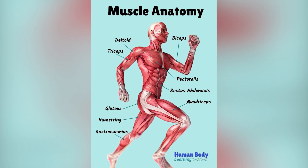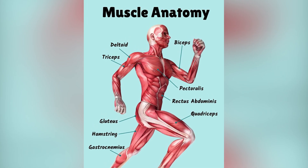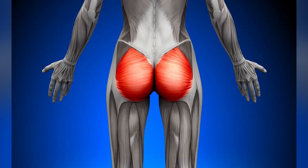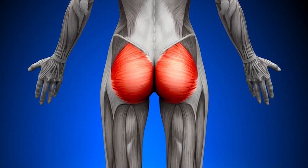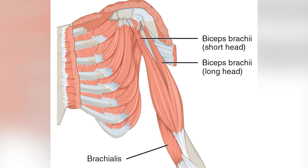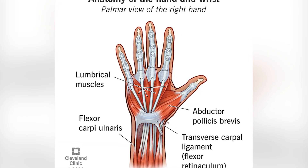Muscle names. Muscles get their names from different things: where they are, like the biceps brachii in the arm; their shape, like deltoid, which is triangle-shaped; their size, like gluteus maximus, the big butt muscle; how the fibers run, like rectus abdominis, meaning straight fibers; how many parts they have, like biceps having two heads; or what they do, like flexor carpi, which helps you bend your wrist.